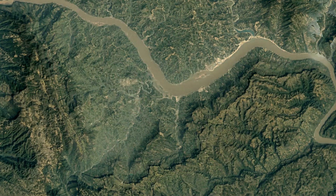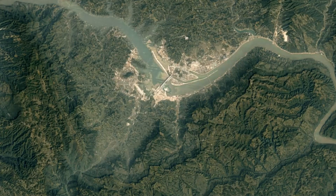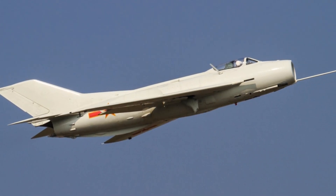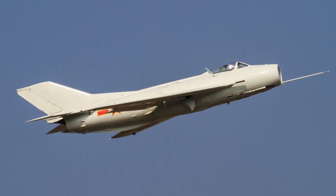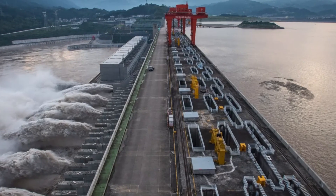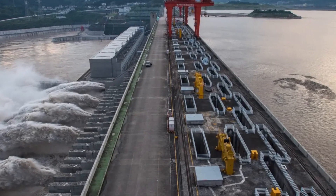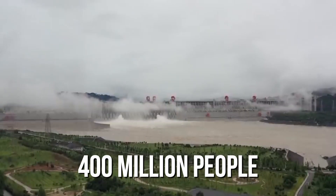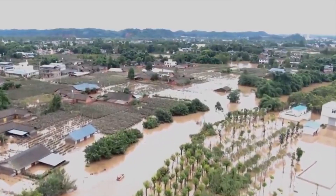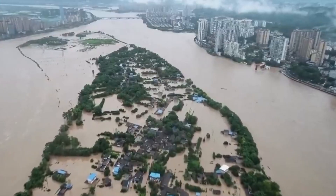The strategic and environmental implications of the dam's potential destruction have been a topic of discussion since the early 1990s, especially with Taiwan's considerations of targeting the dam if China were to invade. The fear is that cruise missiles or F-6 fighter jets might inflict enough damage to cause a breach, which would be devastating — impacting 400 million people and significantly affecting the People's Liberation Army stationed midstream and downstream of the Yangtze River.